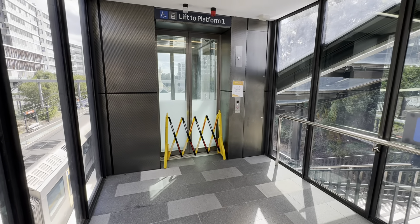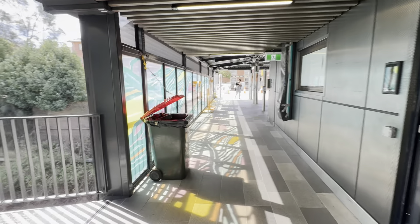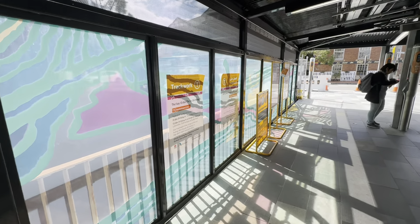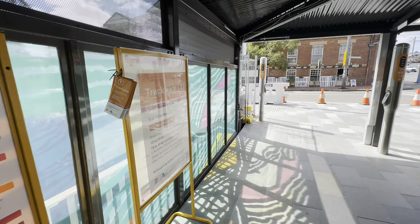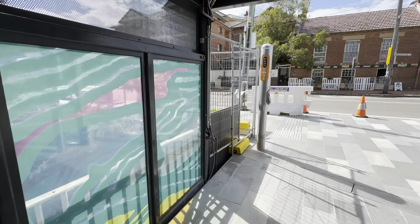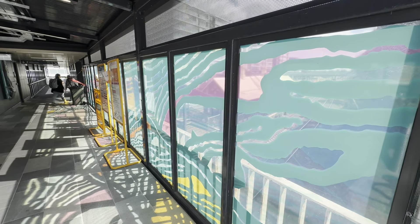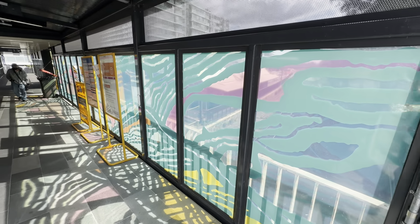There is some artwork here, just like some of the other stations — very colourful. And as the sun beams through, it's actually a pretty cool effect on the ground. It's really cool.